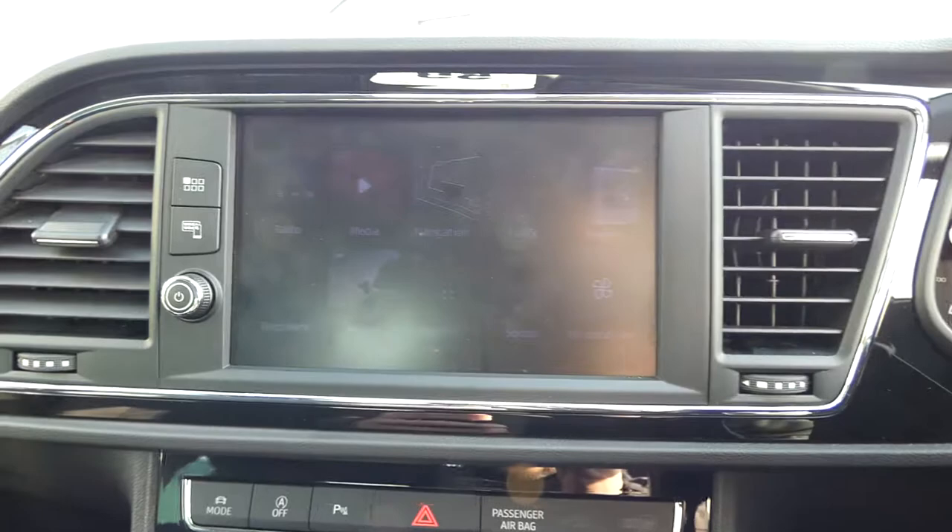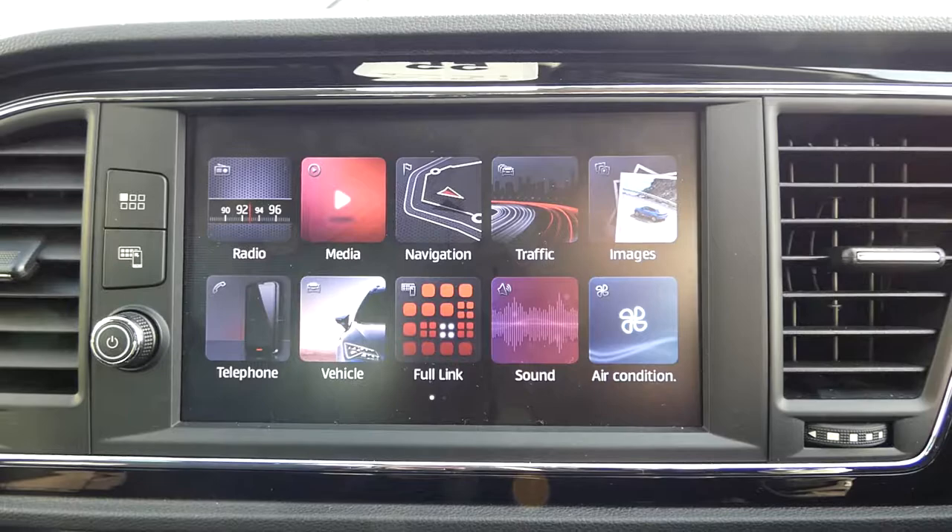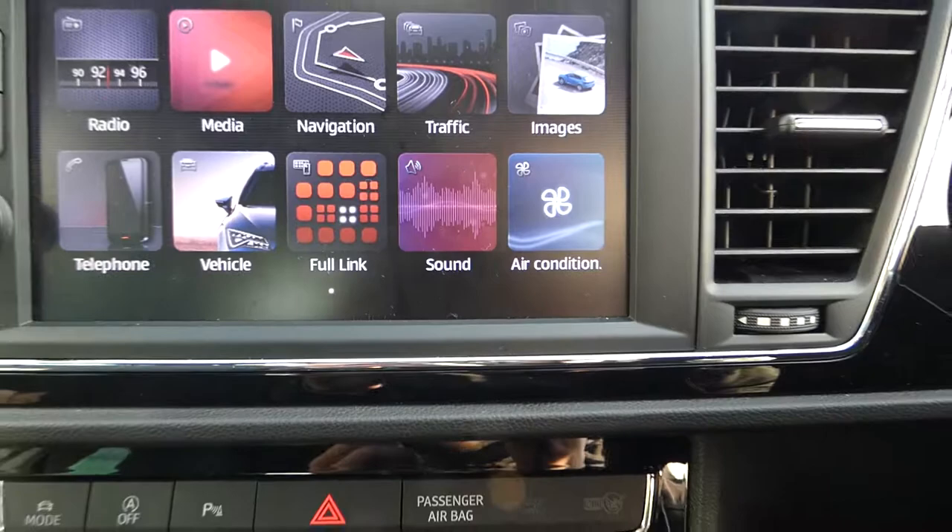It benefits from a large touchscreen media display with full link for Apple and Android devices, DAB radio, the option to Bluetooth music, satellite navigation with traffic updates, hands-free calls, and vehicle and sound options, as well as air conditioning.